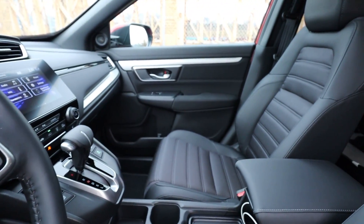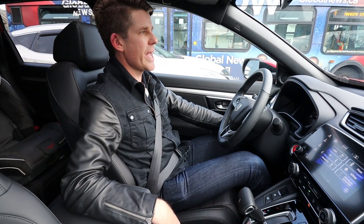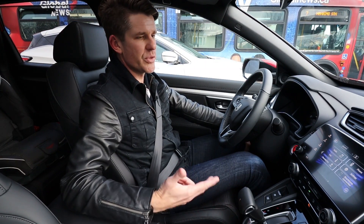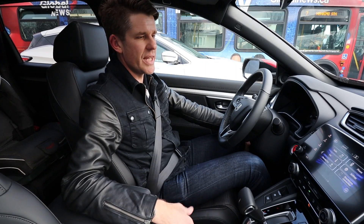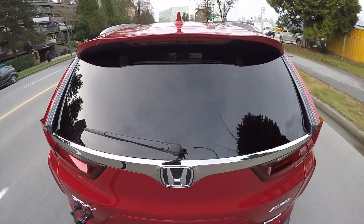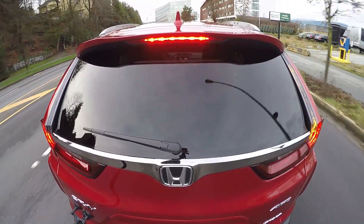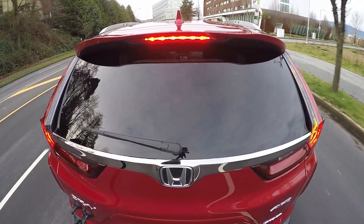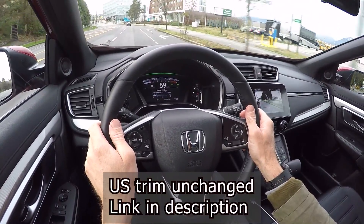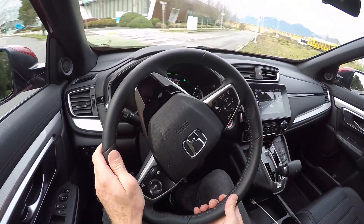Canada now has six trim levels, still starting with the LX in front-wheel drive, with all-wheel drive standard after that. The third trim level, formerly the EX, is now called Sport — purely aesthetic with no performance changes. Then there's EX-L, Touring, and a brand new top trim called the Black Edition, which is essentially the Touring with a couple of extra details.